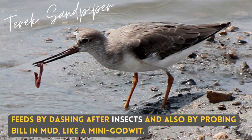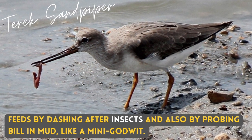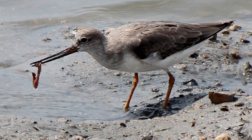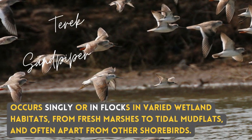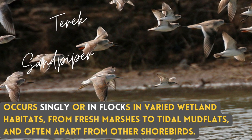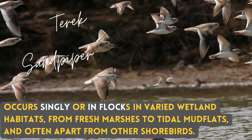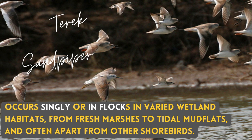It feeds by dashing after insects and also by probing its bill in mud, like a mini godwit. It occurs singly or in flocks in varied wetland habitats, from fresh marshes to tidal mudflats, and often apart from other shorebirds.